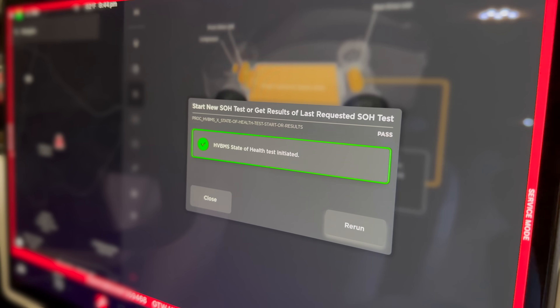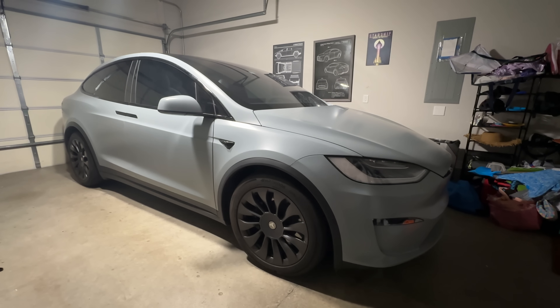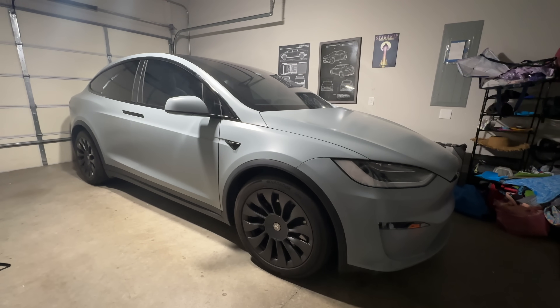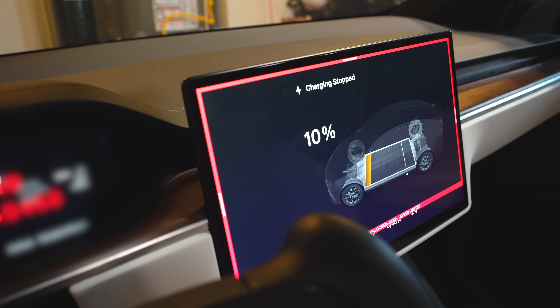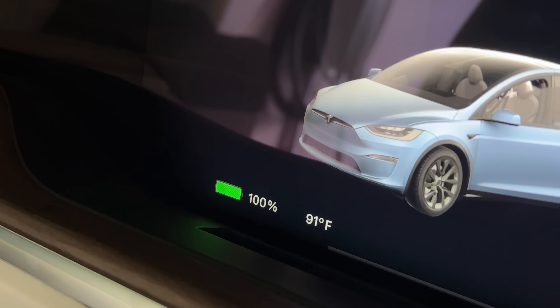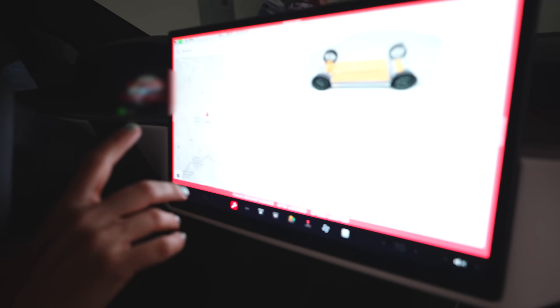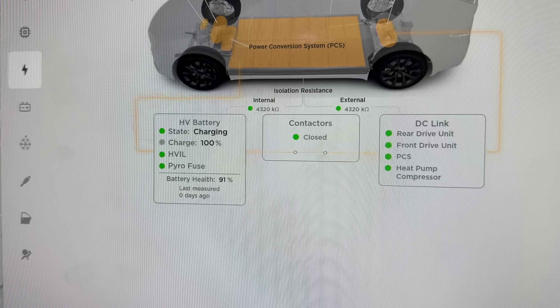Once initiated, the car's fans go full blast and it gets pretty loud as the car begins discharging the remainder of the battery. It then charges to 100%, and after reaching 100% you want to give it another one to two hours before checking the results inside the cabin. Well, it's the next morning and the results are in.